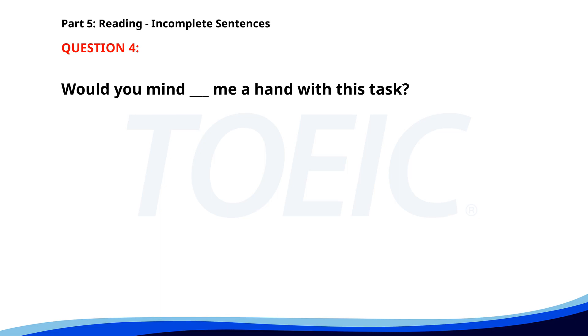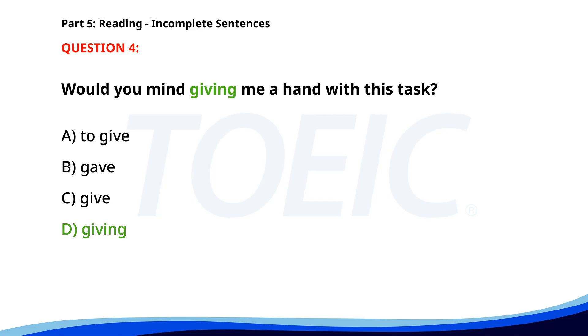Number 4. 'Would you mind ___ me a hand with this task?' A. To give. B. Gave. C. Give. D. Giving. The correct answer is D: Giving.